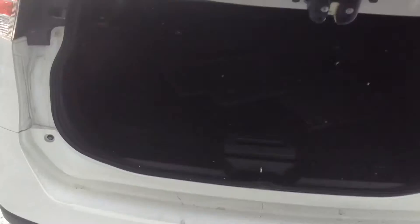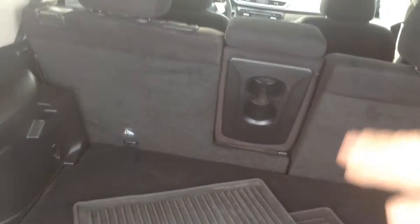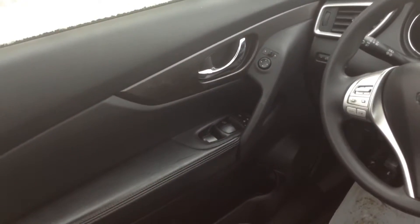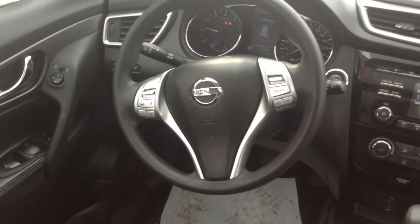I'll give you a closer look. It does have the backup camera. Plenty of room, and everything does fold down as well. Sidewise, no rips or tears. There is a nice power sunroof, all your controls inside, power windows, power locks, as well as all your controls on the steering wheel.